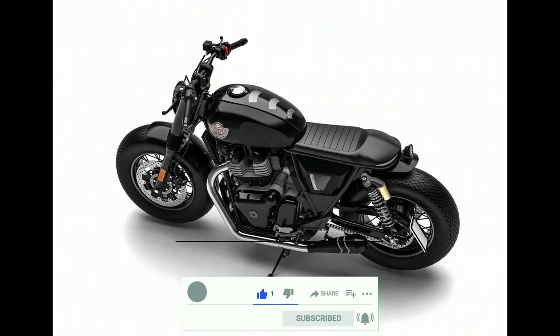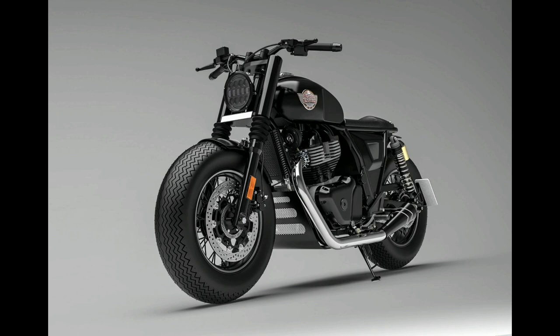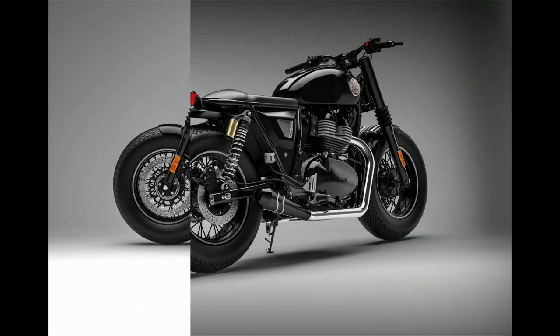To give the custom motorcycle a suitable exhaust note, a pair of aftermarket slip-on exhausts have been installed on this bike. There are no changes to the engine or any cycle parts.